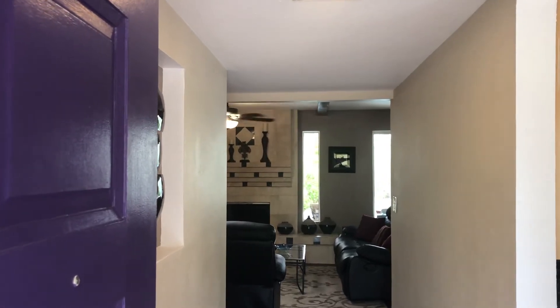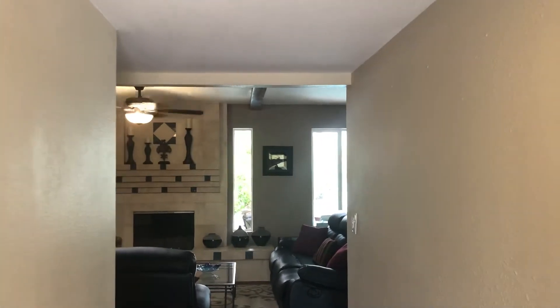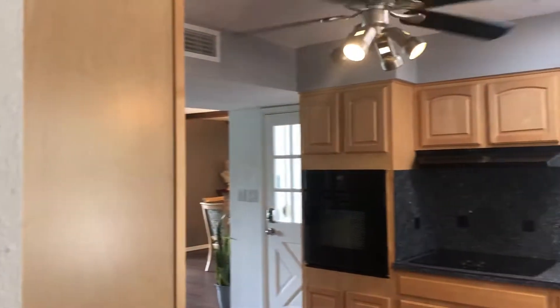Hello and welcome to 3828 East Saguaro Drive. Main entryway to the living room with the kitchen just to the right.